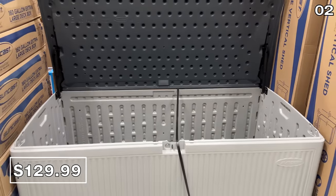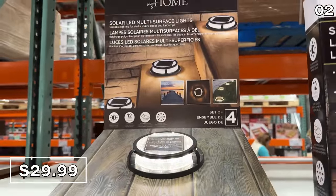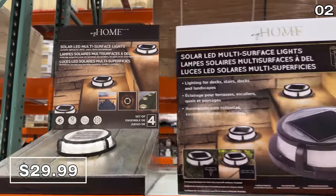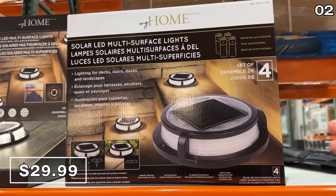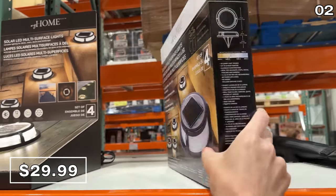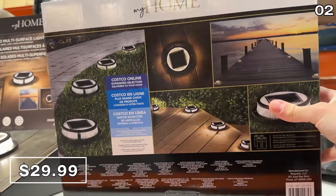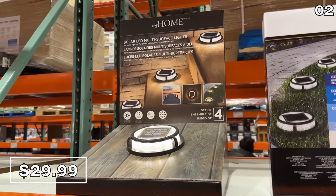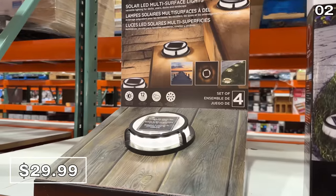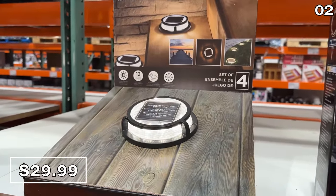While we're on the topic of your front and backyard, this four-pack of solar LED disc lights is not your typical solar light. It's a multi-surface system for $30 which includes mounting accessories for both hard and soft surfaces, so you can secure it to a deck, stairs, docks, or backyard landscaping. You get up to eight hours of illumination from the pre-installed batteries that recharge via the solar panel.